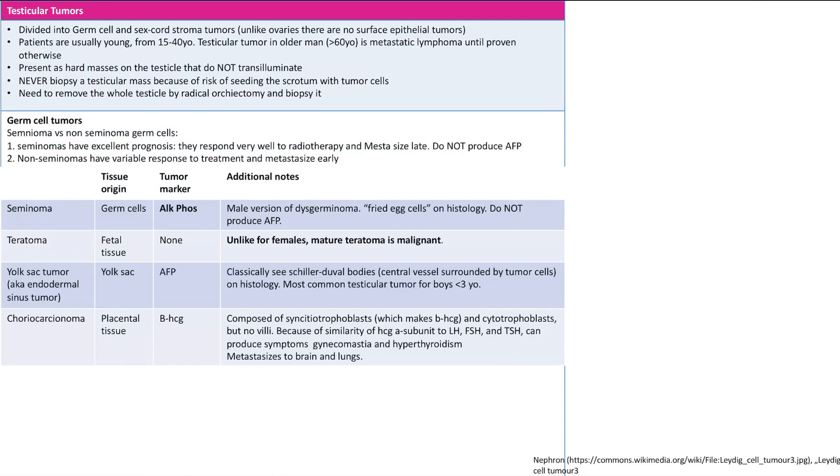The yolk sac tumor is the most common testicular tumor in boys under three years old. Choriocarcinoma is again the same as in ovaries — it's placental tissue, secretes beta-HCG, and is composed of syncytiotrophoblast and cytotrophoblast with no villi. Because of the similarity of the HCG alpha subunit to LH, FSH, and TSH, you can get gynecomastia and hyperthyroidism.